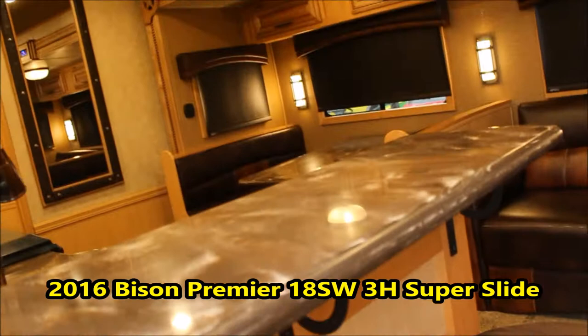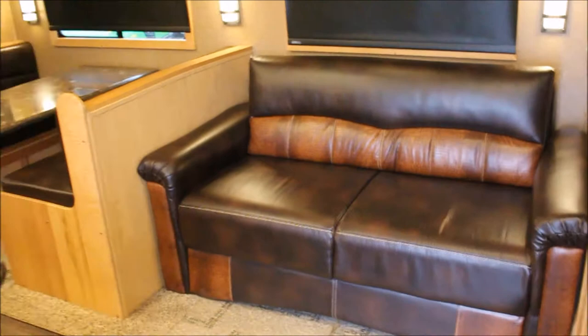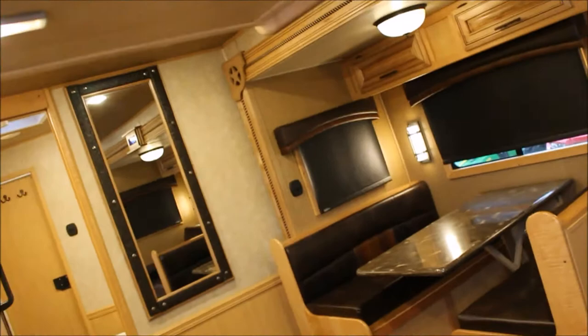Walking door. Stools are out here. Let's start here in the living room. Super slide. Couch makes into a bed, trimmed and gaiter. Same way with the dinette — that's going to make into a bed as well.